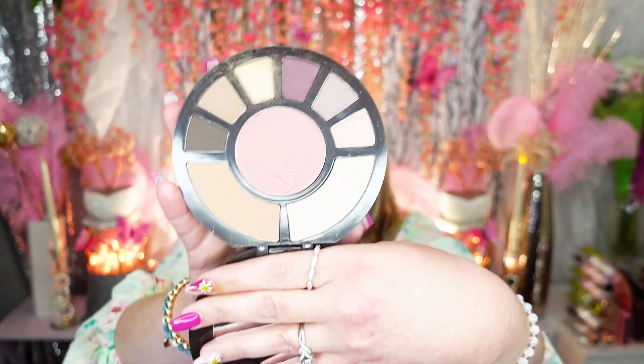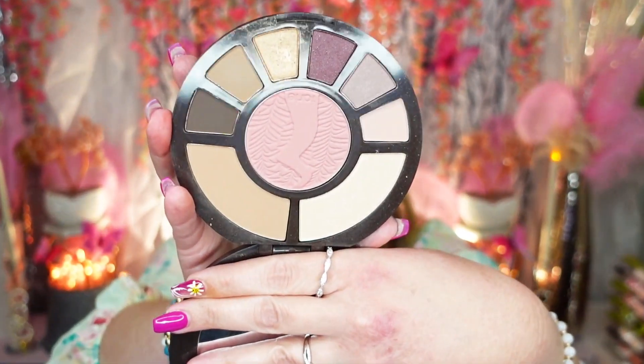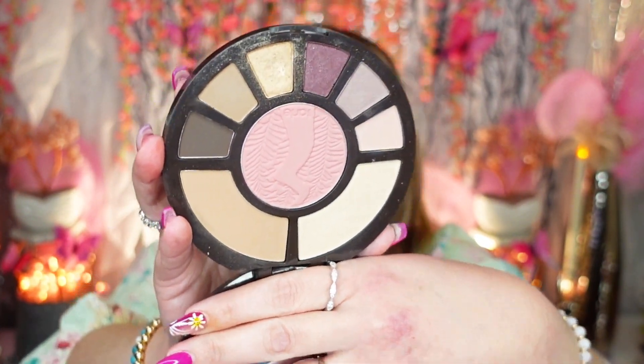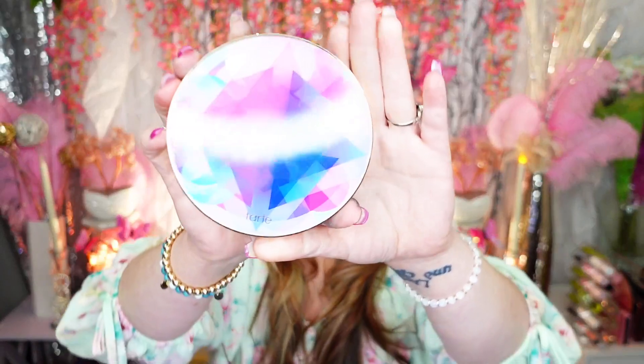This is an old Tarte palette — the Rainforest After Dark palette. I used to use this all the time, I wore it to work quite often, and I did like the blush inside a lot. But you know what, I have so many neutral palettes, so I'm going to pass this along.